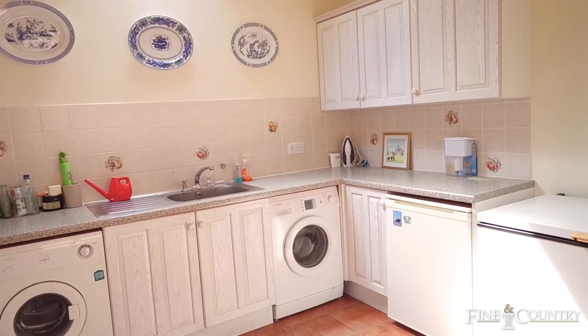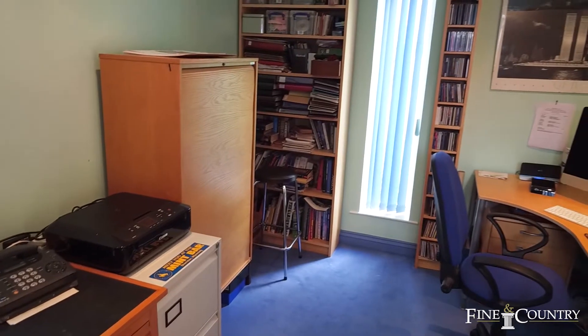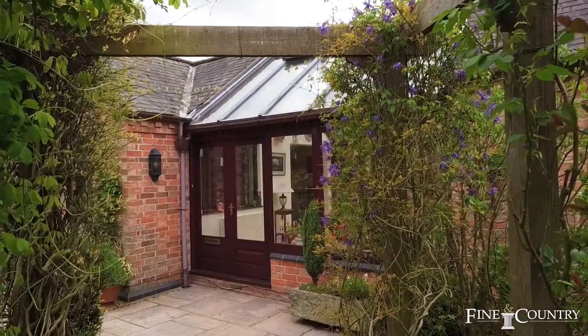There's also a large utility room, a delightful conservatory which links up to a bedroom and ensuite shower room. This area also has its own entrance door, so could work very well as a potential annex.